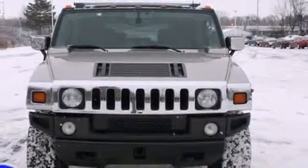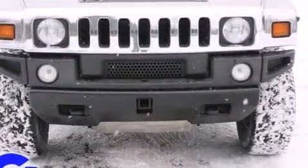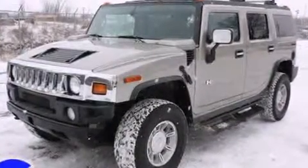You're going to love the 2004 Hummer H2. Under the hood, you'll find an 8-cylinder engine with more than 300 horsepower, providing a smooth and predictable driving experience. 4-wheel drive allows you to go places you've only imagined.